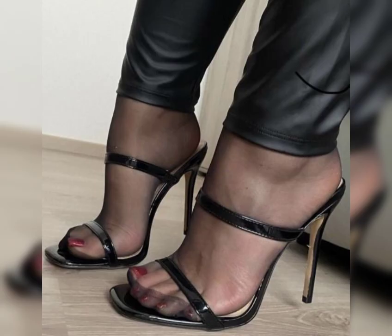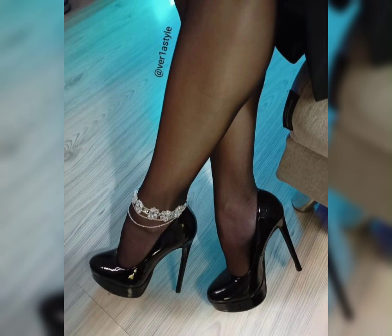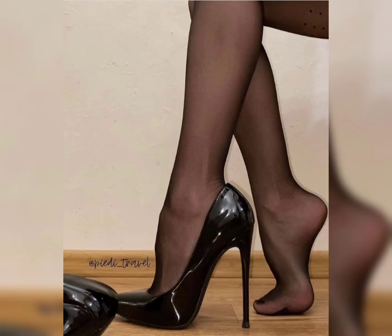First, we have pumps, which are the classics. They have a closed toe and pointed front, making them perfect for both formal and casual occasions. They have a sturdy heel and come in various styles.